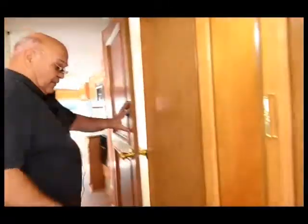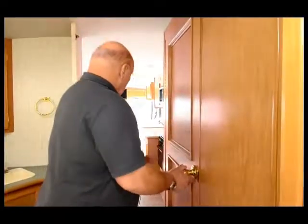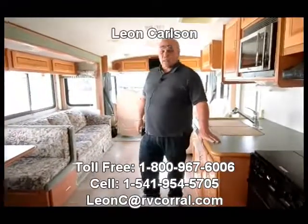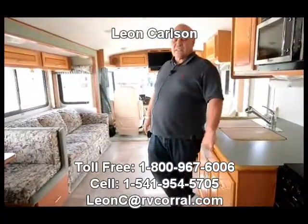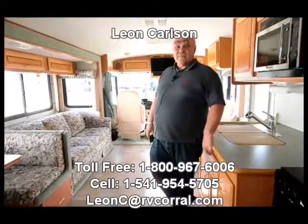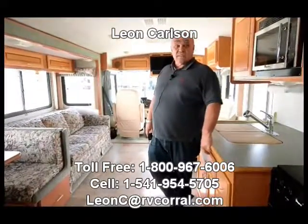I hope you've enjoyed the video. If you're looking for a real low price, just a nice motorhome to have a lot of family fun in, give me a call. This is 541-954-5705, Leon Carlson. Thank you.